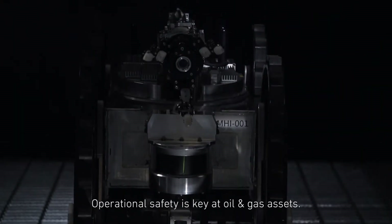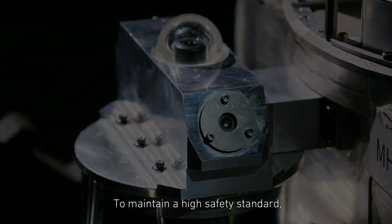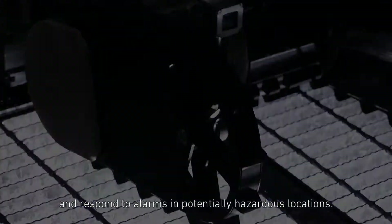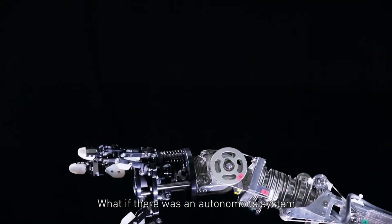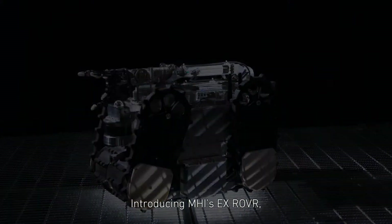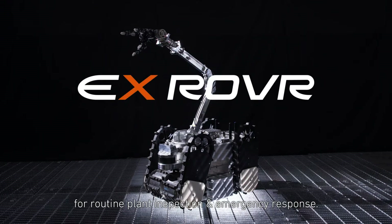Operation safety is key in oil and gas assets. To maintain a high safety standard, operators must monitor gauges, collect data, search for anomalies, and respond to alarms in potentially hazardous locations. What if there was an autonomous system that could do it all safely and reliably? Introducing MHI's X-Rover, your autonomous robotic solution for routine plant inspection and emergency response.